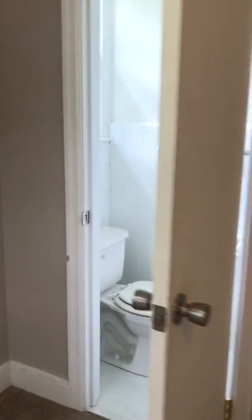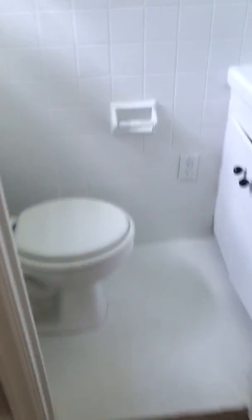Closet. There's another closet. And a bathroom — very tiny bathroom.